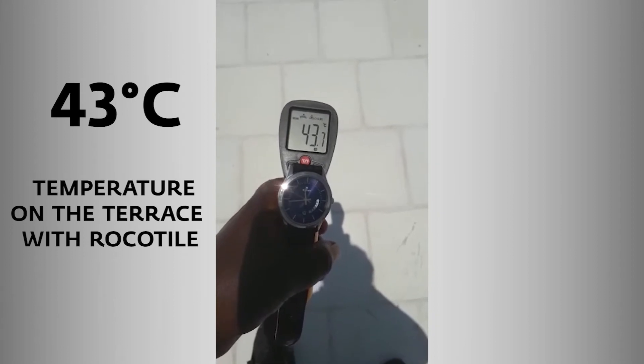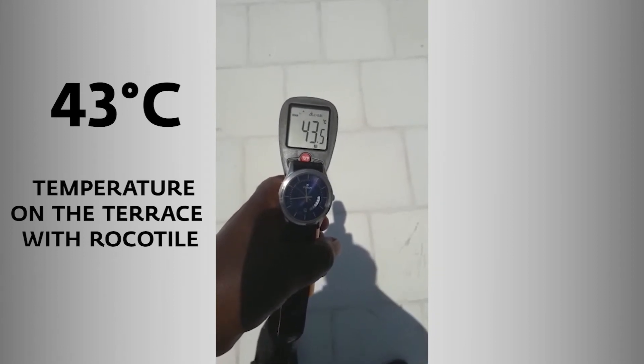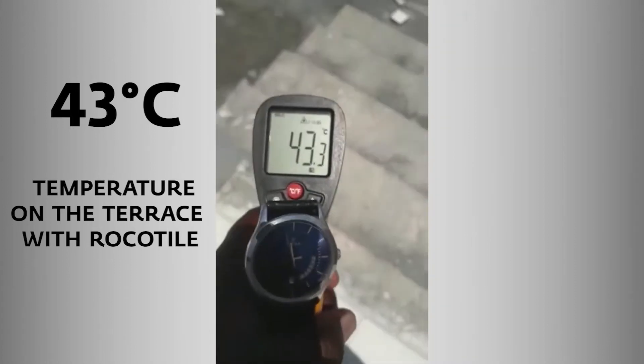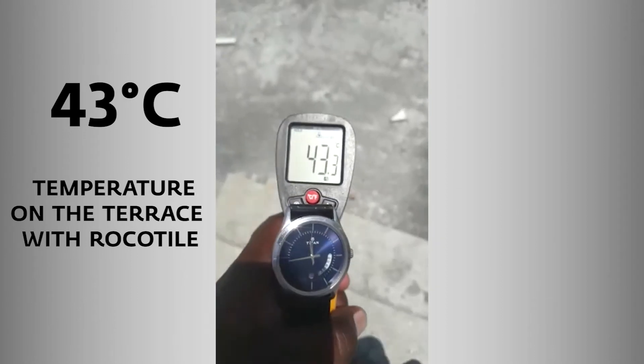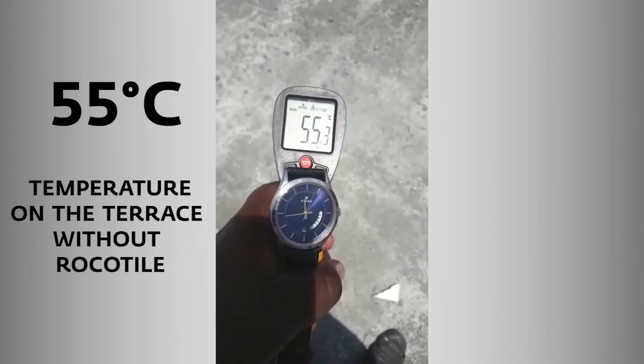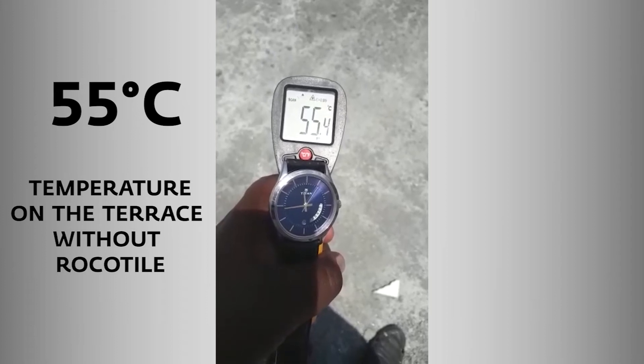Temperature on the terrace with RockeTile is 43 degrees Celsius. Temperature on the terrace without RockeTile is 55 degrees Celsius.